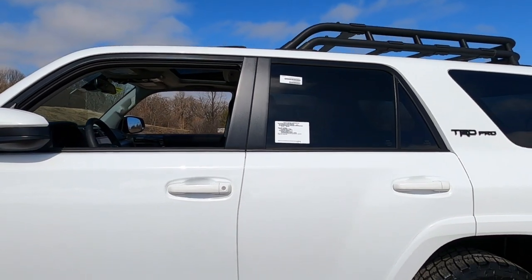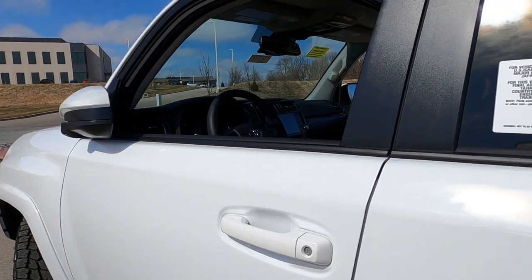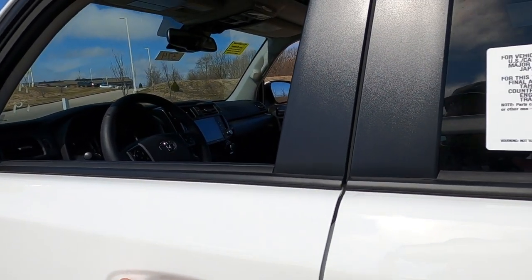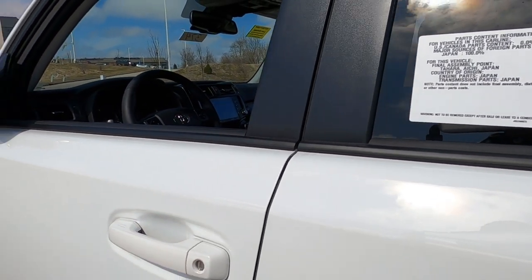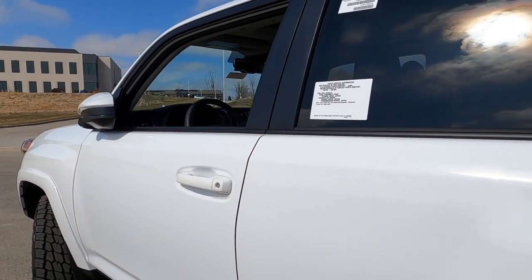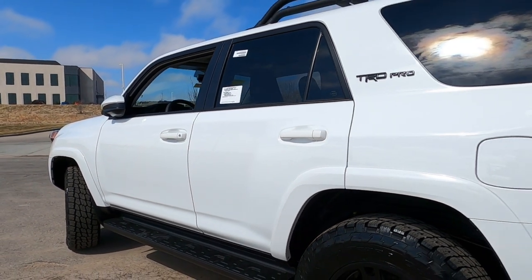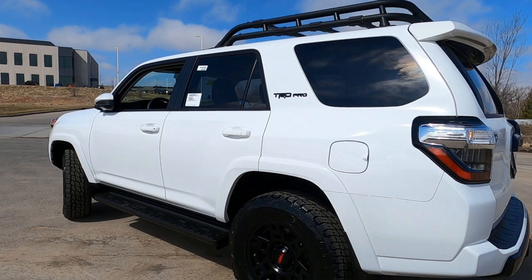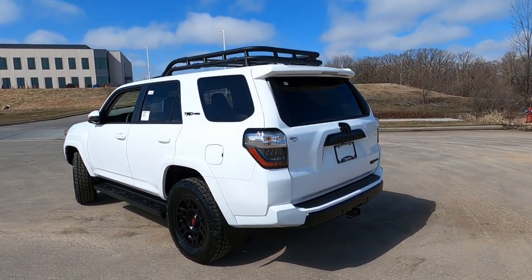We do have the smart key keyless entry system, which means you don't necessarily have to have your keys in your hand. Put your hand on here, and as long as the keys are in the car or in your pocket, it'll unlock the doors right away. Those running boards look nice, though I'm not so sure how well they'd fare off-road.